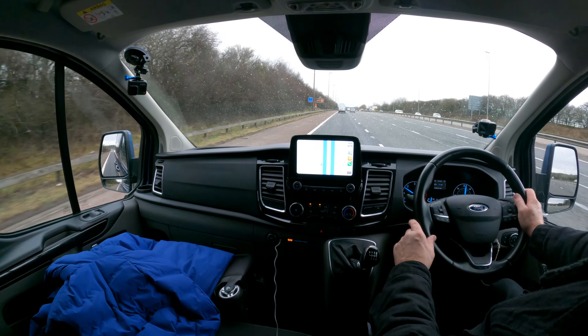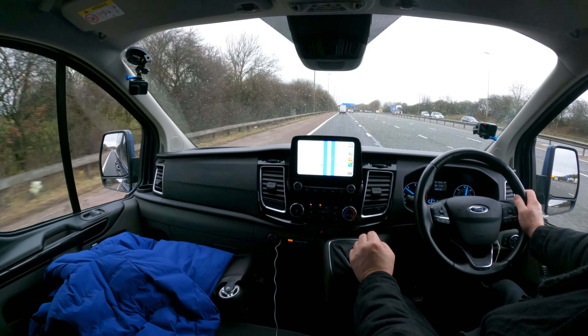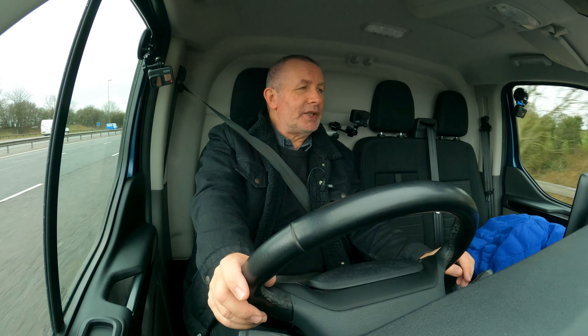We're just doing short of 70 in sixth gear at about 1,750 revs. It's pretty quiet — it'd make an ideal campervan.